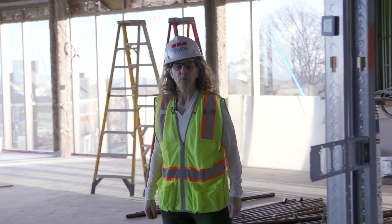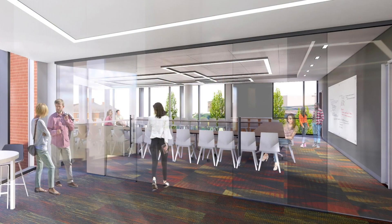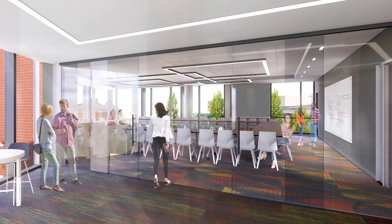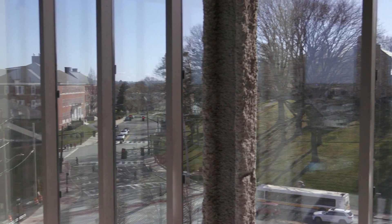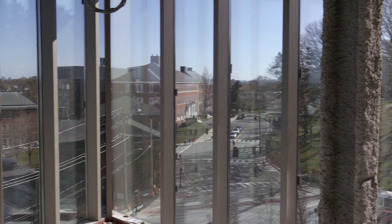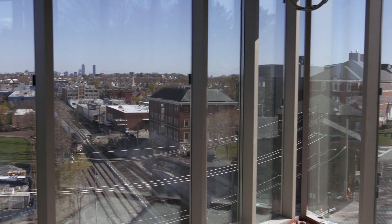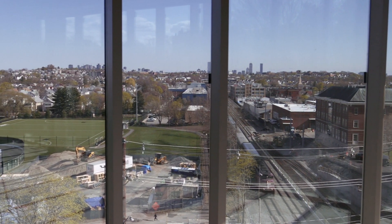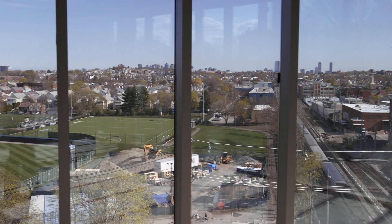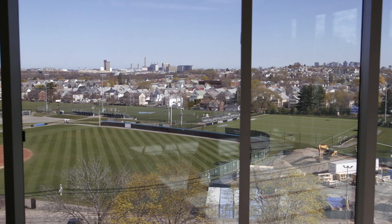For the last stop on our tour, I want to show you that space on the sixth floor. This is the Lantern. From here, we have views of the entire Medford Somerville campus, including back up to the hill past the Central Energy Plant towards Ballou Hall, out over the new Science and Engineering Complex, down past the SciTech Building at Fort Colby, a breathtaking view of the Boston skyline, and then a direct view of the athletic fields. This is the only building where you are able to see all parts of campus from one vantage point.